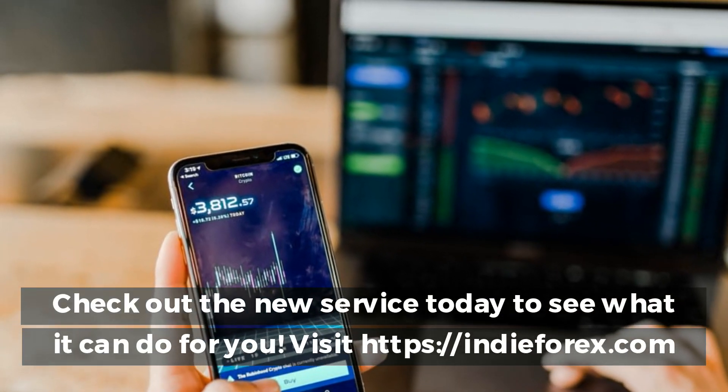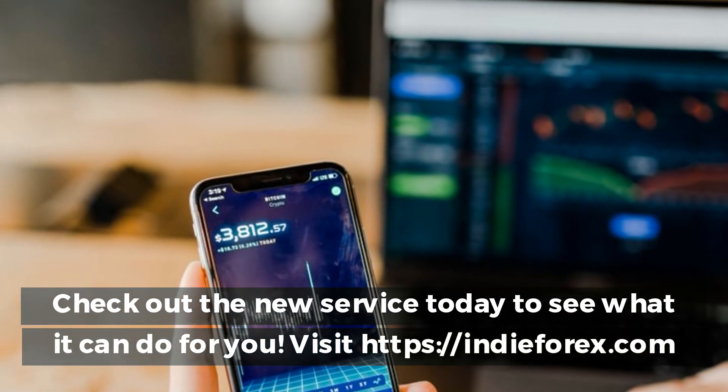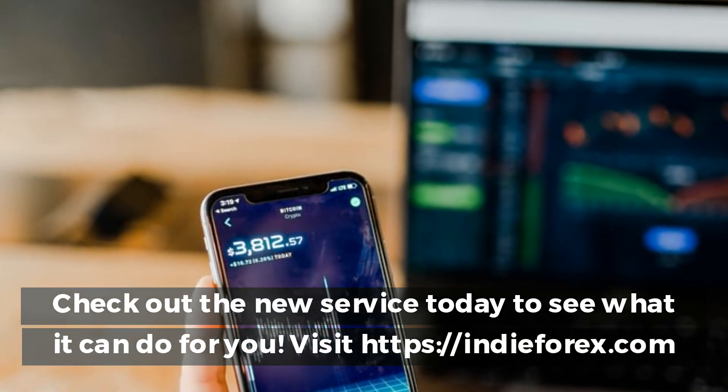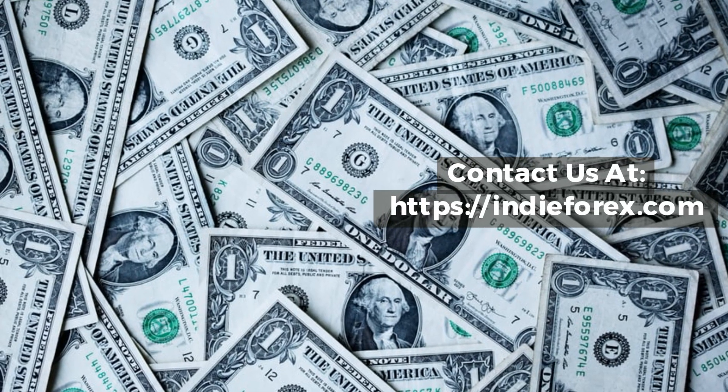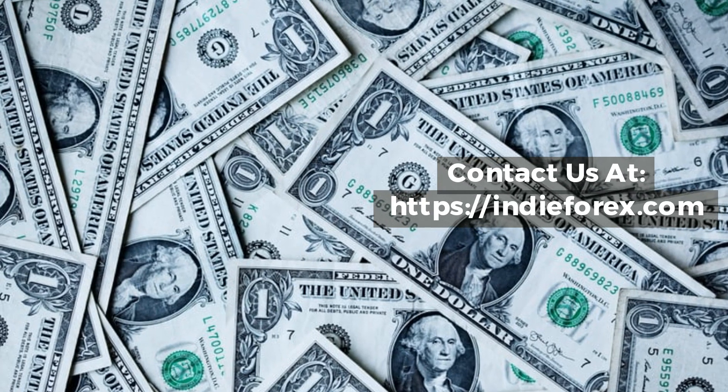Check out the new service today to see what it can do for you. Visit indy4x.com.